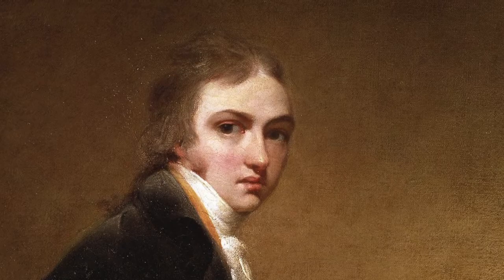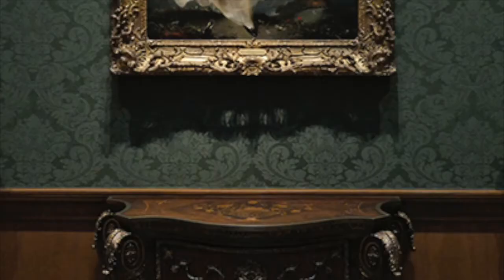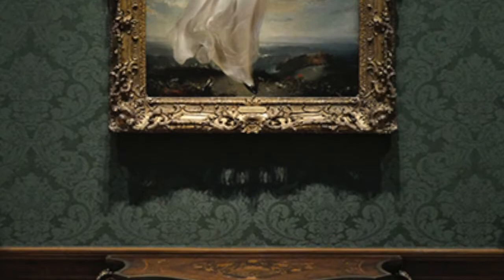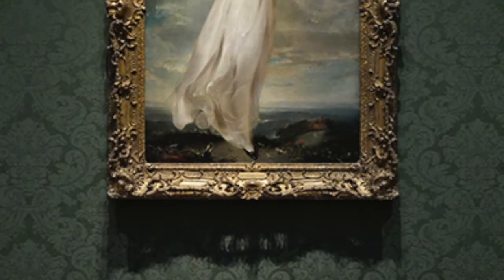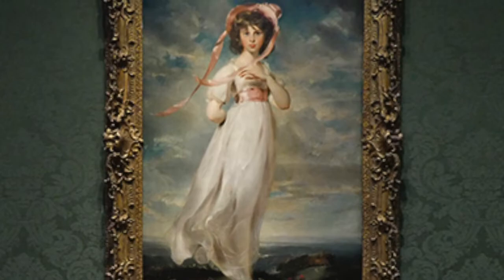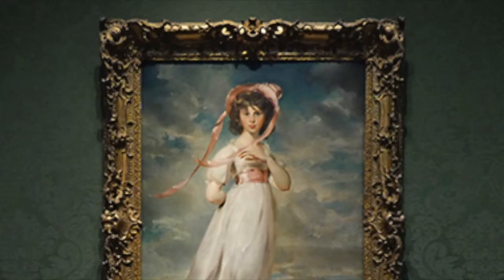The girl in the painting is named Sarah Gooden Barrett Moulton. She was born on March 22, 1783 and was the oldest of four sisters. When she was six, her grandmother had requested that she would have a full-length painting made of her because she wanted something to remember her little Pinky by. Sadly, when she was twelve, Sarah passed away due to an illness and her portrait was displayed in the Royal Academy of Art the day after her funeral.